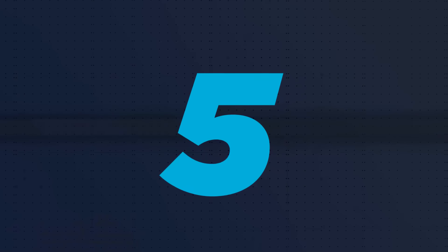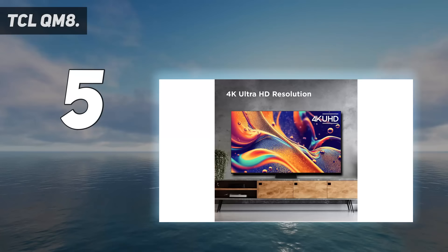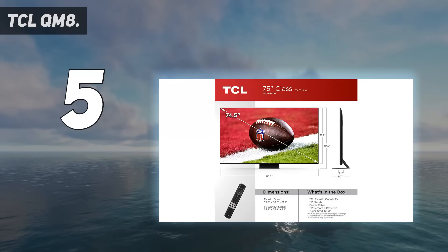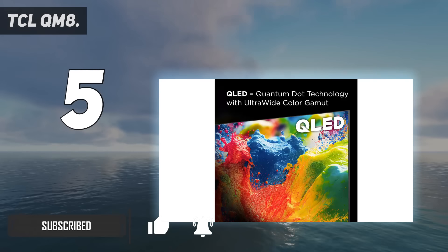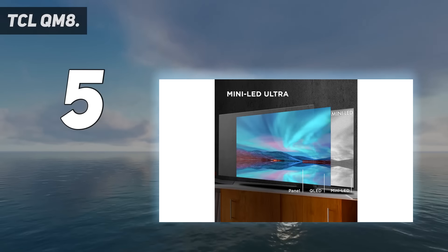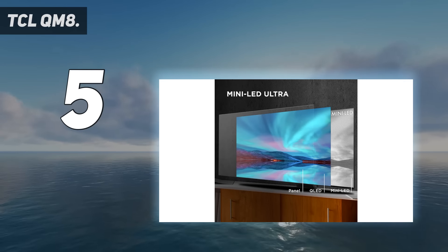Starting at number 5: the TCL QM8. If you've cut the cord with your cable or satellite provider and moved exclusively to streaming, the TCL QM8 is a great option. It uses the Google TV platform to give you a pre-loaded suite of popular apps, including Netflix, Hulu, Prime Video, and Disney Plus, as well as access to thousands of other apps to turn your TV into the ultimate entertainment hub.